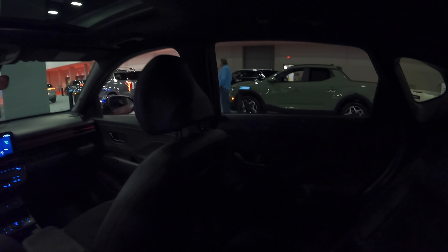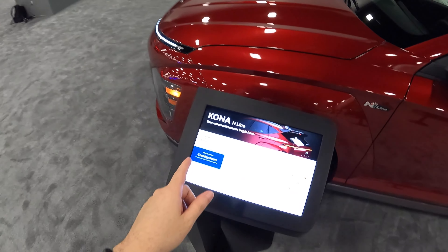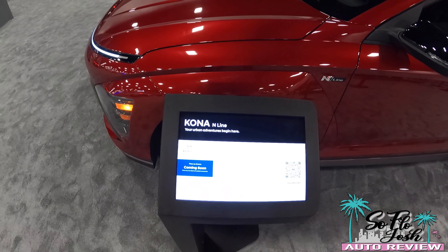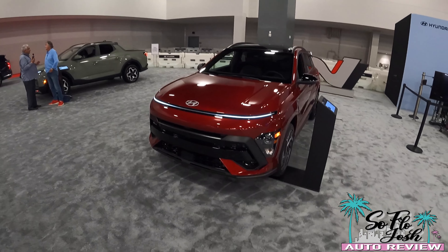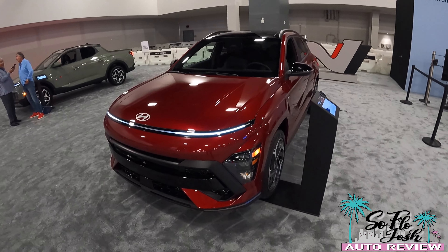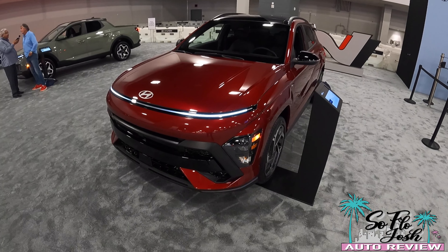Hyundai has really killed it with the design language and the materials — quality has genuinely gone up over the past couple of years. The base price starts at $30,650 for the N-Line for 2024, and you get 26 city, 32 highway, and 28 combined MPG, which is actually better than my Honda HR-V. Thanks so much for watching — make sure to like, comment, and subscribe. You'll be seeing more videos from the 2023 Miami International Auto Show. See you in the next one!